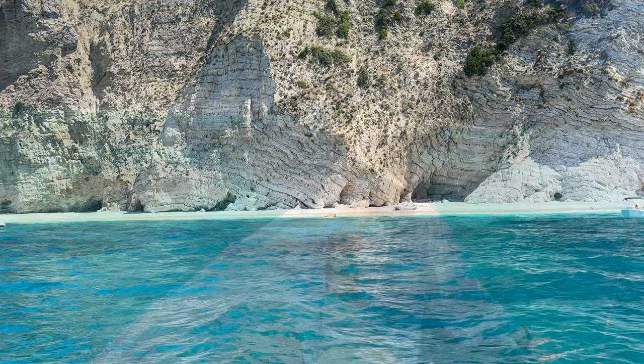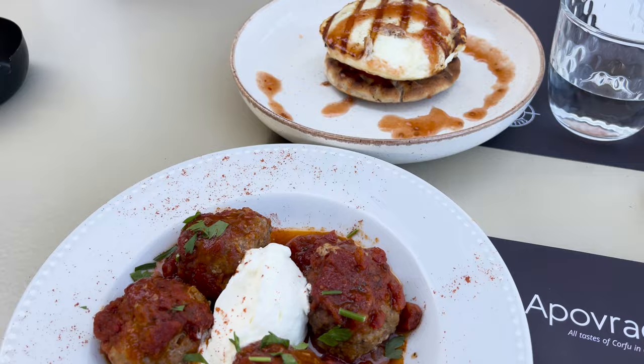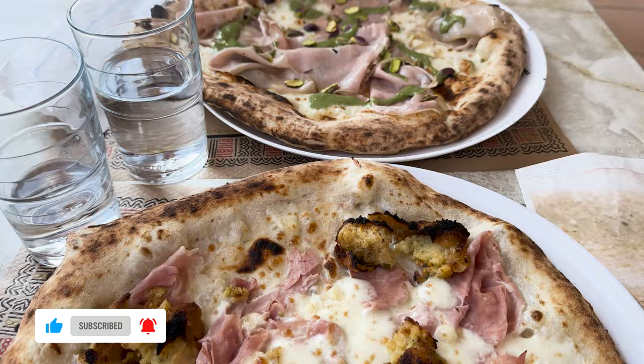Hello everyone and welcome to our channel. In today's vlog we are taking you to Corfu, the Greek island with the most stunning blue waters. We'll show you the most beautiful beaches and breathtaking spots, rent a motorboat and as always indulge in plenty of delicious food. Stay with us and don't forget to subscribe to our channel to keep up to date with our travels.